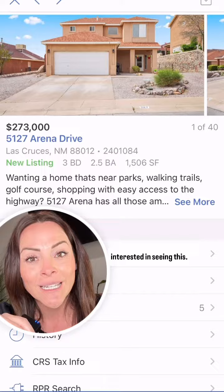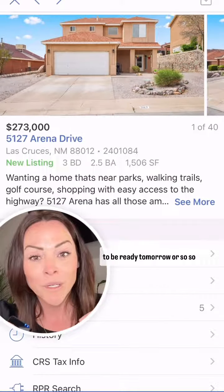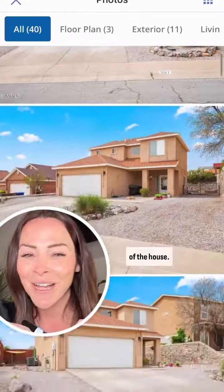Let me know if you're interested in seeing this. I have the full video going to be ready tomorrow or so, so you'll actually see the video of the house. Let me know.